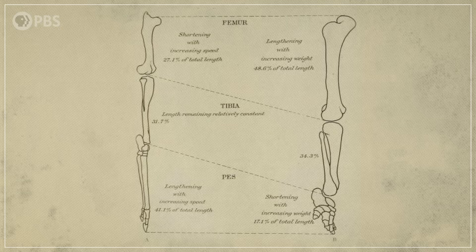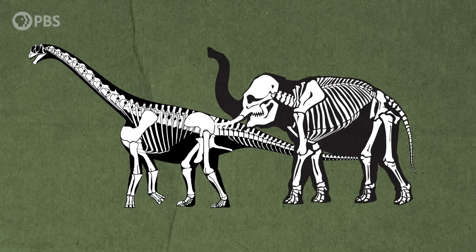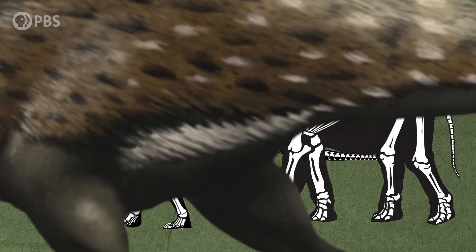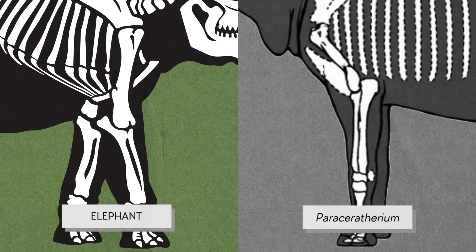But the proportions of those legs were very different. In elephants and sauropods, as those animals got larger throughout their evolution, their humerus and femur grew longer, while the other bones in their forelimbs, hindlimbs, and feet became shorter, more compressed, or even fused together. But in Paraceratherium, the limbs didn't look like this. Its humerus and femur were shorter, and its lower limb bones were longer — more like the legs of other ungulates — and these proportions were similar to those of its ancestors, which were better built for speed.